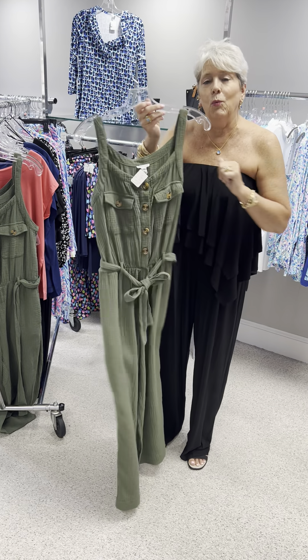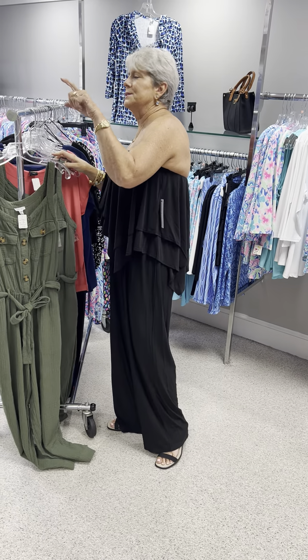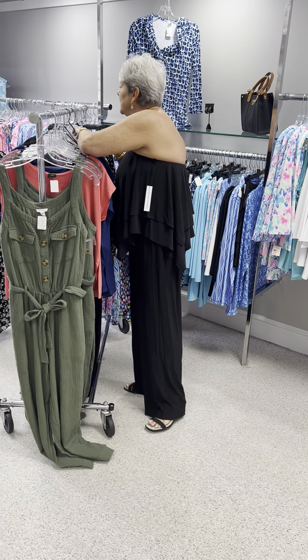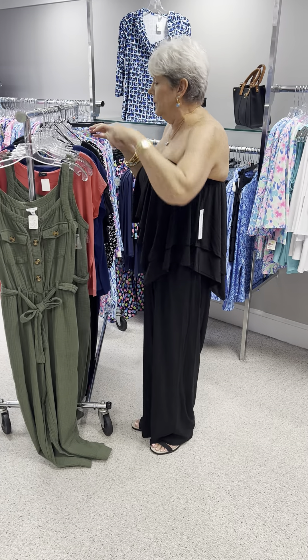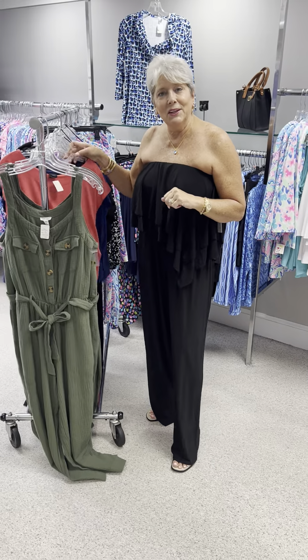It is priced at $115. In that I have a small, a medium, and a large.